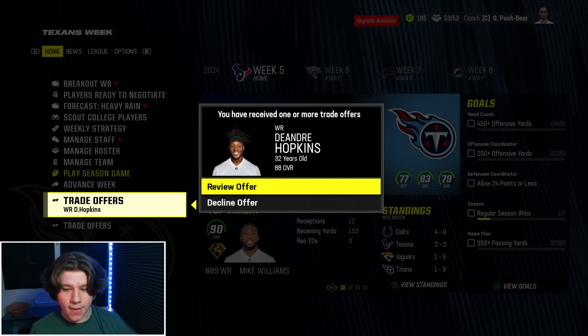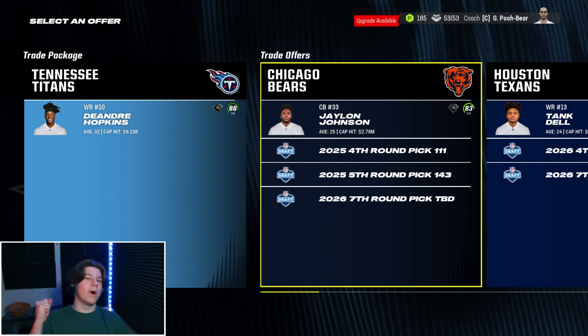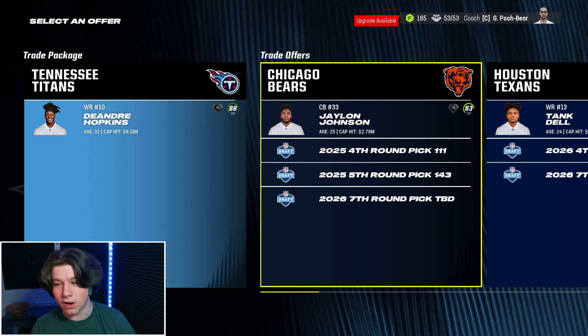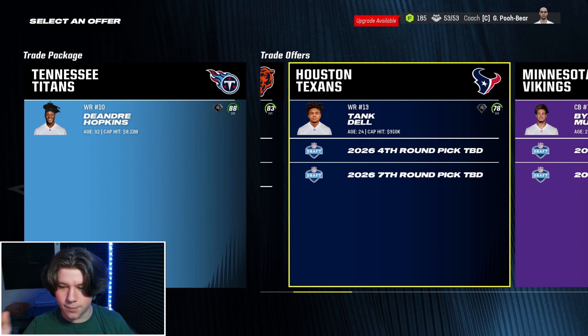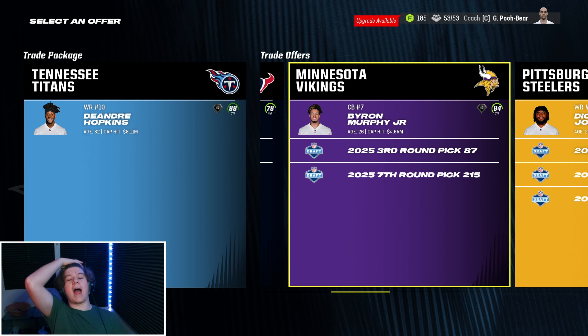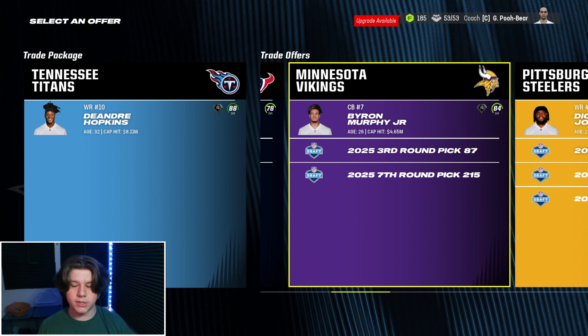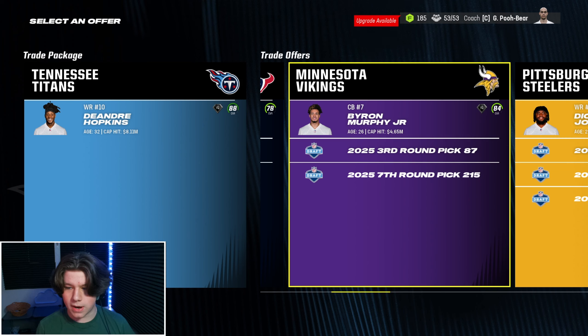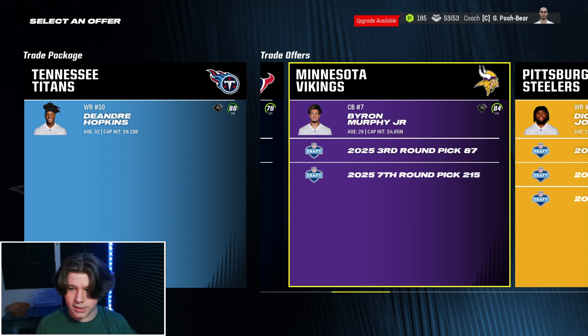We'll look at the offers from the DeAndre Hopkins trade block — there are like three different trades in here I want to accept. One being this one — I love Tank Dell as a player but I just don't think this is fair compensation. This first one I'd actually consider is Byron Murphy, a 26-year-old boundary corner, stereotypical size, and we get a this-year third-round pick along with a seventh.